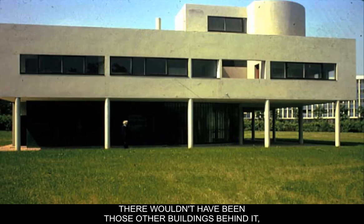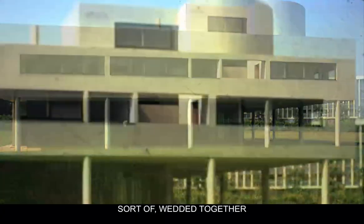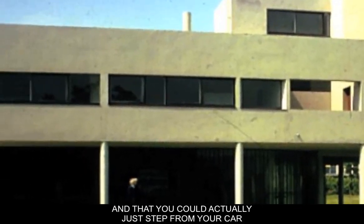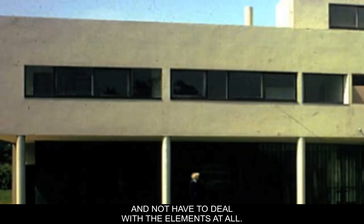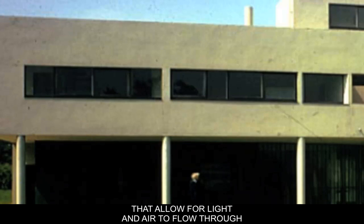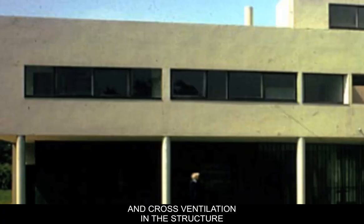Originally when it was built, there wouldn't have been those other buildings behind it, but you could drive a car underneath the building. Man and machine are wedded together — almost centaur-like — with cars able to drive underneath so you could step from your car practically right into the structure without dealing with the elements at all. However, there are holes cut in the building that allow for light and air to flow through, using natural circulation and cross ventilation in the structure.